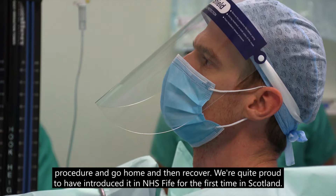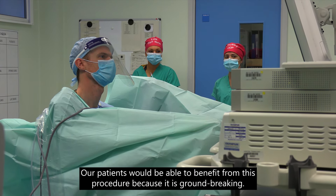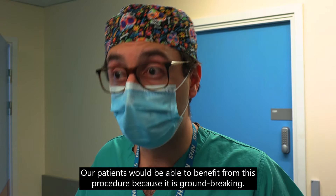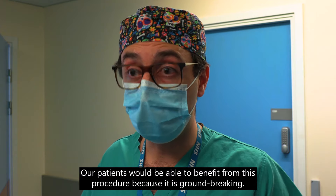We're quite proud to have introduced it in NHS for the first time in Scotland. Our patients are now able to benefit from this procedure because it is groundbreaking.